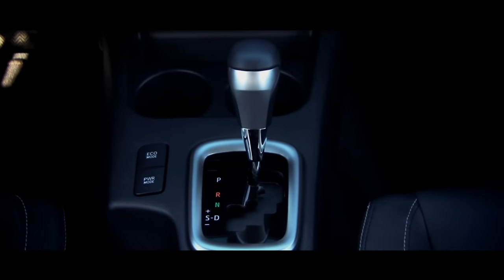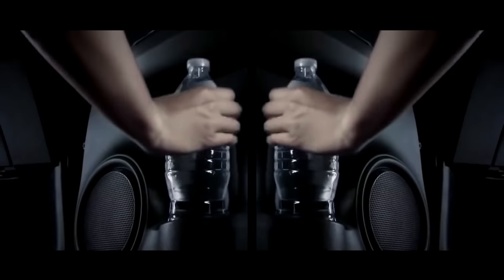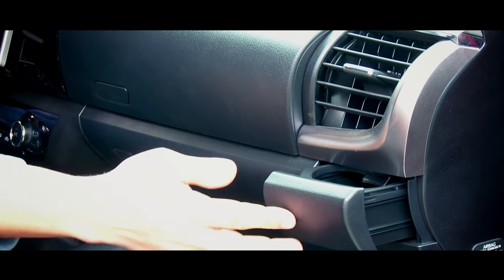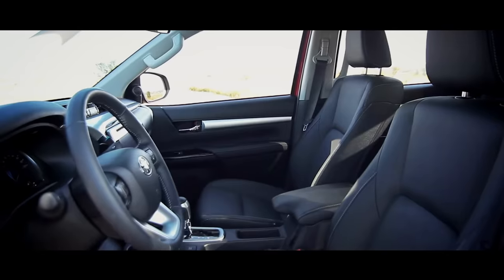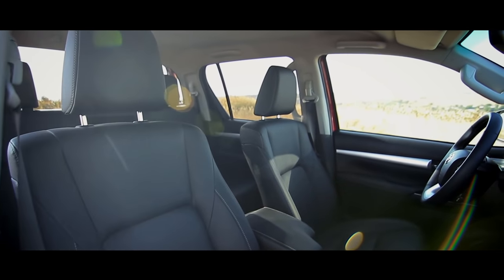I would like to thank the engineers for the cup holder amount — there are a lot of them here. Two on the center console, one on each side in the door cards. And you'll definitely detect two more cup holders on the dashboard — they are masked, but by pushing the correct button these cup holders will appear.